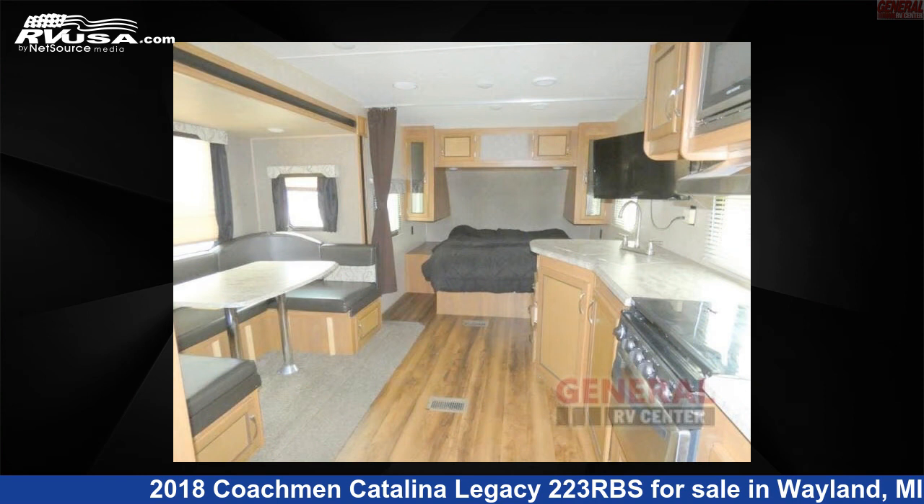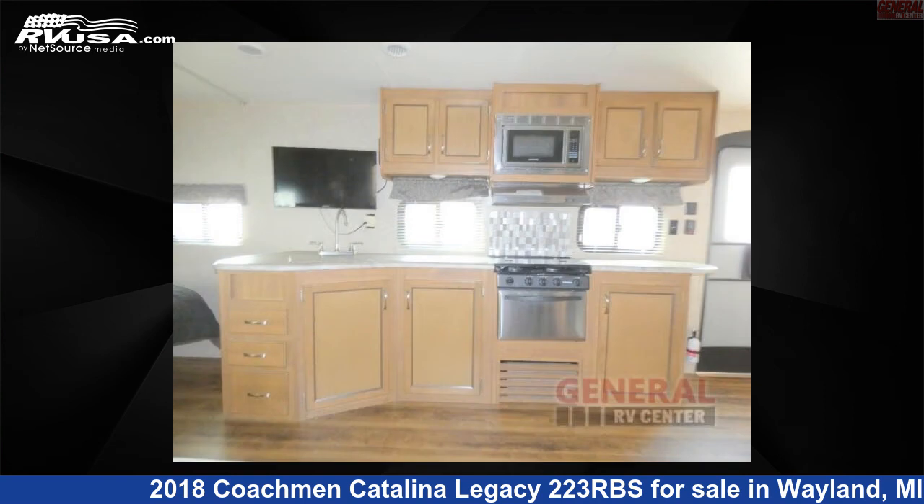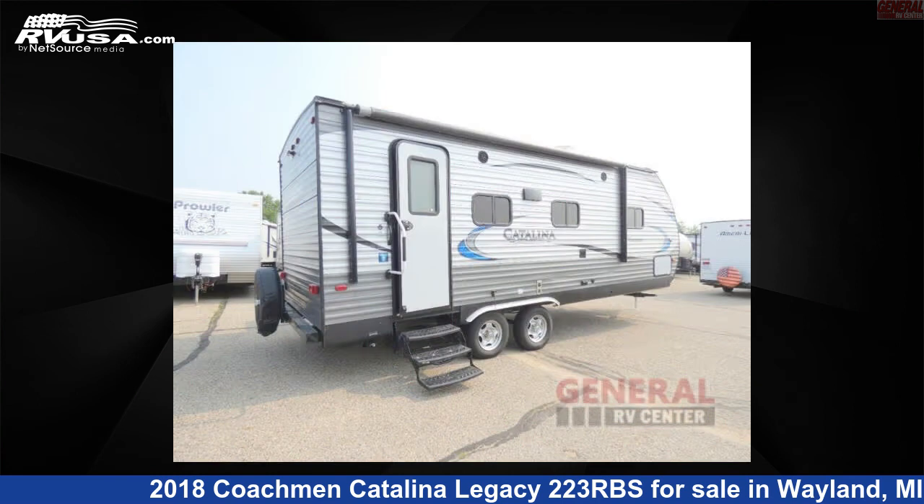The floor plan layout of this travel trailer features rear bath and U-shaped dinette. For more information and pricing on this unit, and to see all units available for sale by General RV Center, visit rvusa.com.